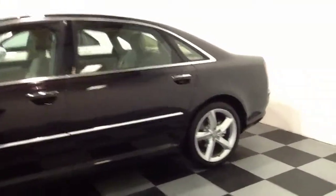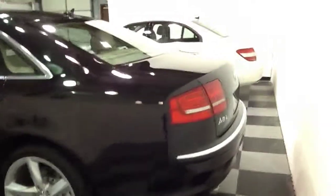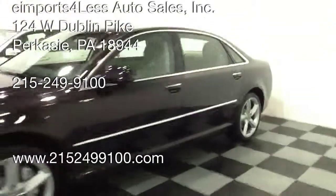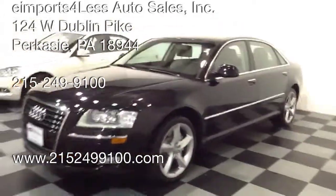Any questions, check it out on my site at www.215-249-9100.com, or call here to the dealership at 215-249-9100. Thanks for checking it out.